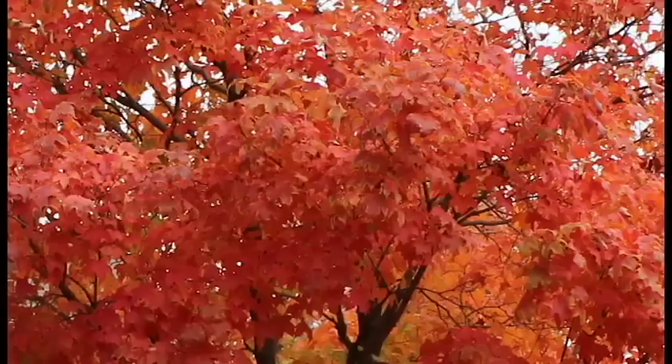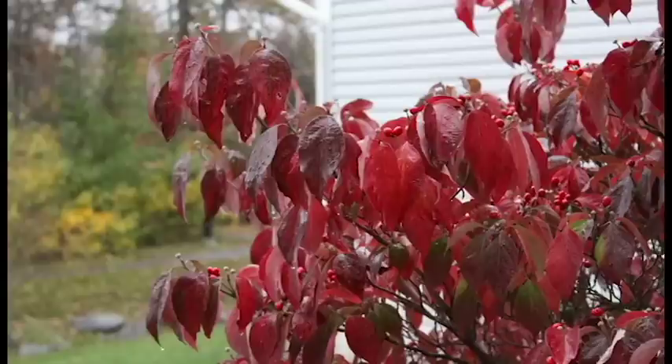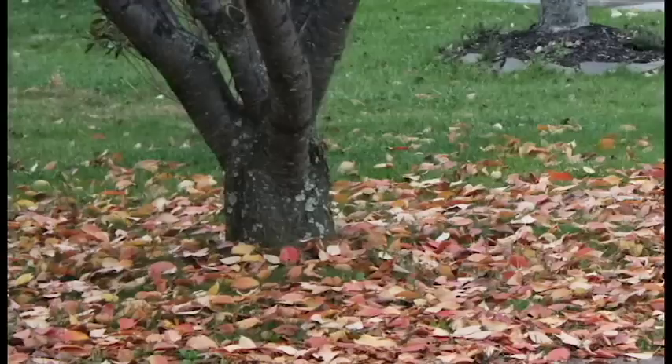Warm sunny days and cool nights bring out brilliant colors that dazzle the landscape. However, windy rainy days can shorten the beauty by causing the delicate leaves to fall off early.